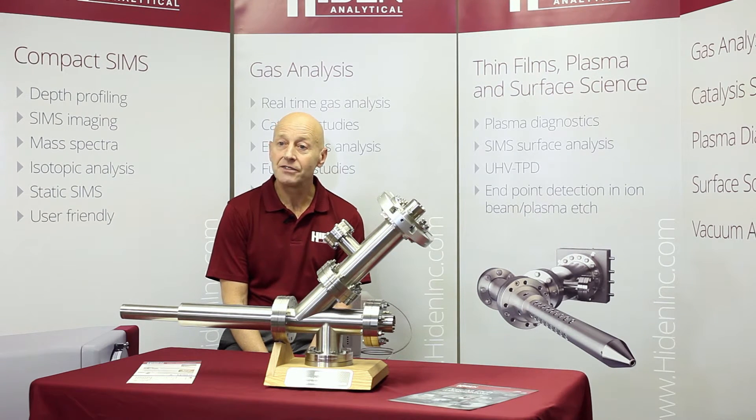With over 30 years of experience in the field, our products are in use with many of the principal plasma equipment manufacturing companies and key government and academic research groups worldwide.